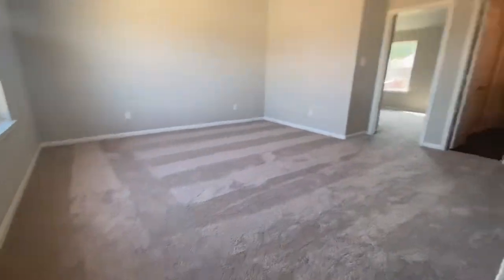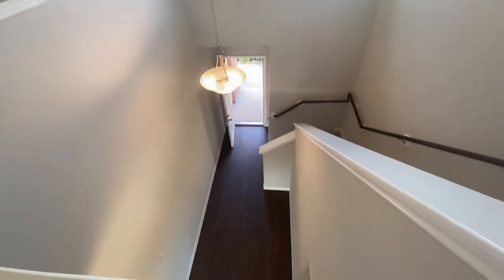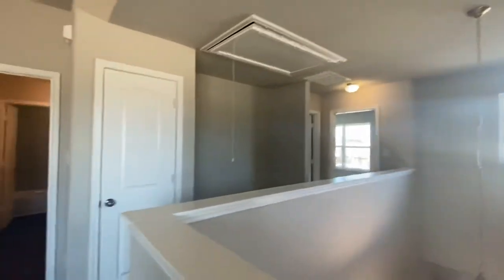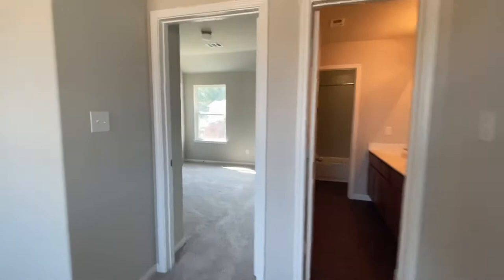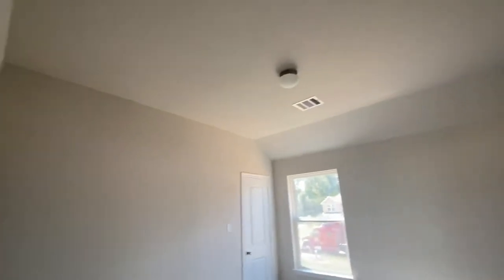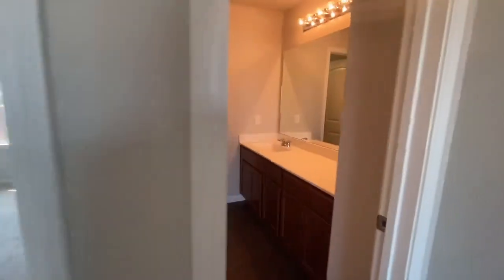Look at the living room. The game room upstairs is huge, and as you come upstairs you can look down below — just like that. And here you have bedroom number two. You have tall ceilings for bedroom number two.